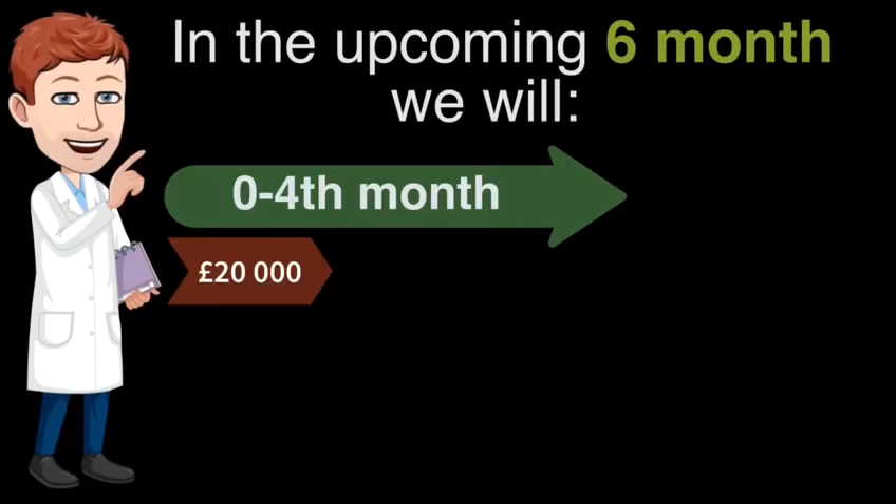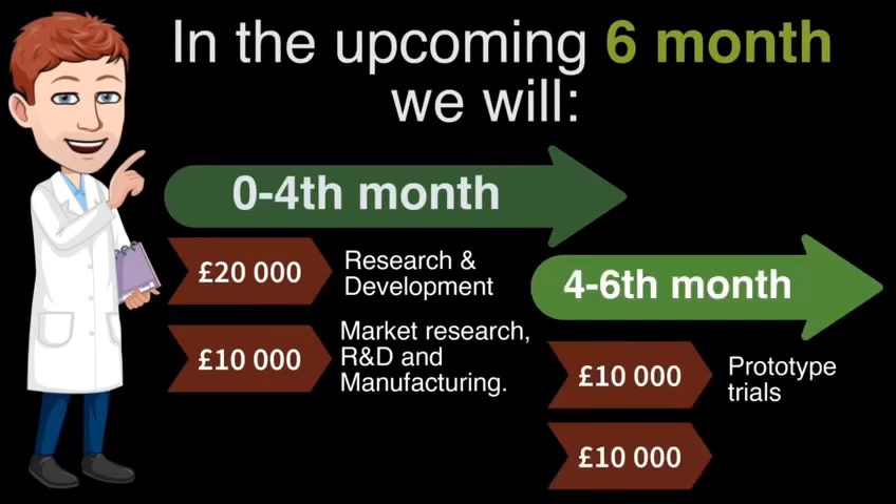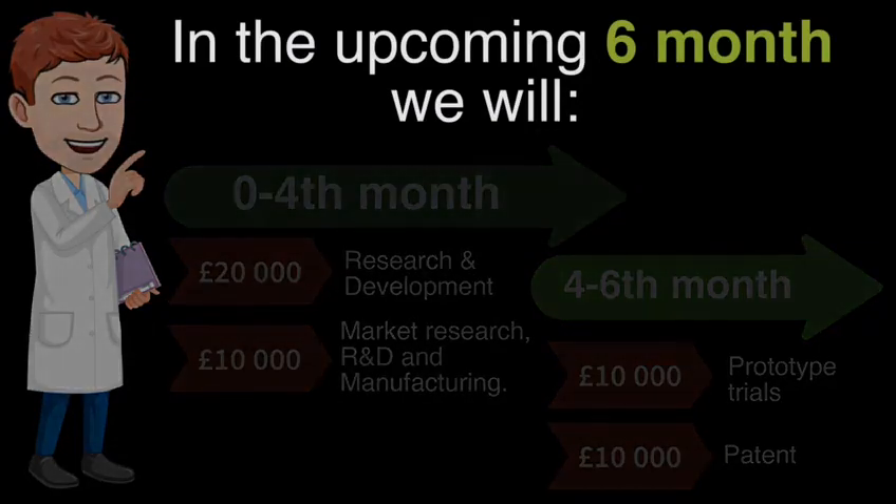Over the next four months, we will begin developing and testing materials that are going to be used in Passafilm. Interviews and meetings will be conducted with hospital staff, and once we have our first prototype, we will then provide free trials. Direct application in hospitals will allow us to analyse customer feedback and improve the product.